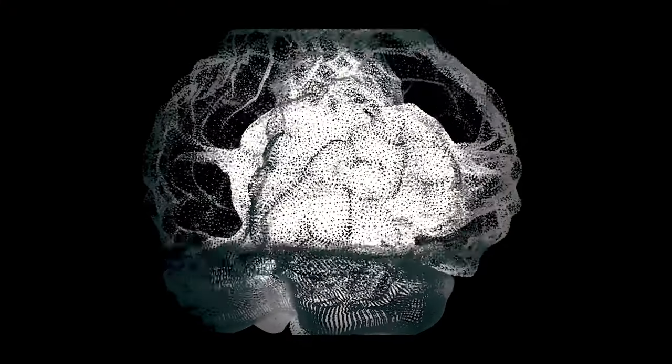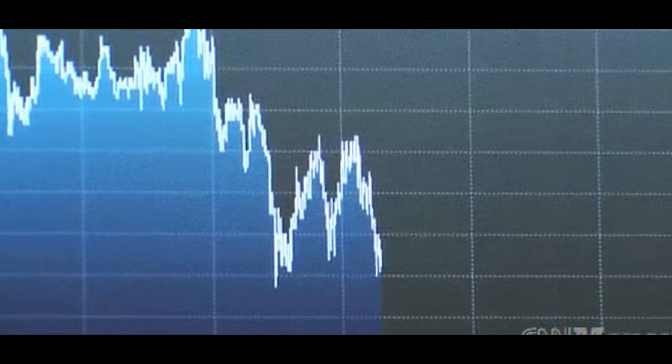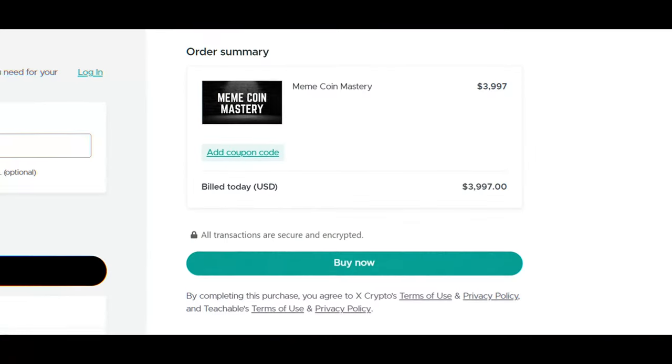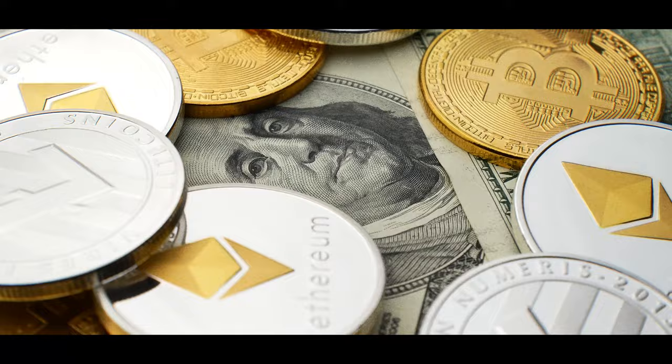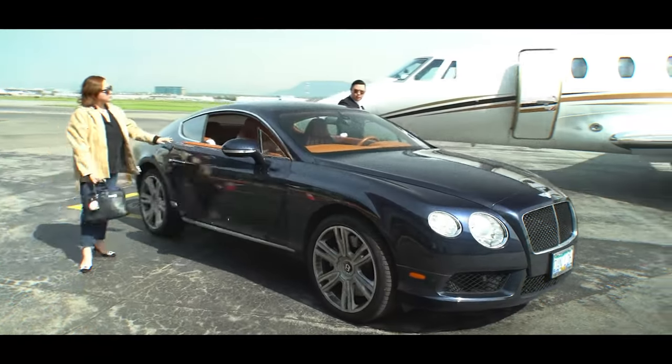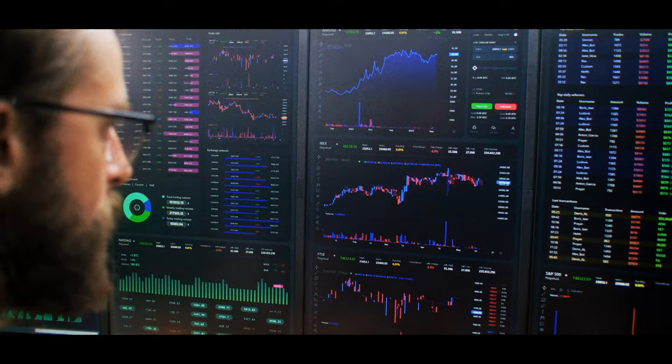Investing. Some of the first things that come to mind are day trading, potentially losing all your money, and people screaming at each other. You might see online gurus trying to sell you a thousand dollar course on how to invest in cryptocurrency and forex while standing in front of a Lamborghini or a private jet. Despite what you may have heard, investing doesn't have to be complicated, overwhelming, or time consuming.